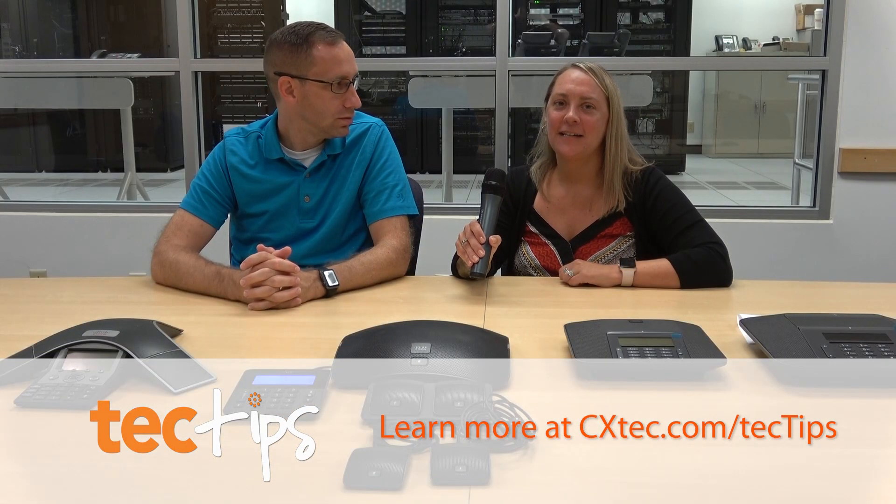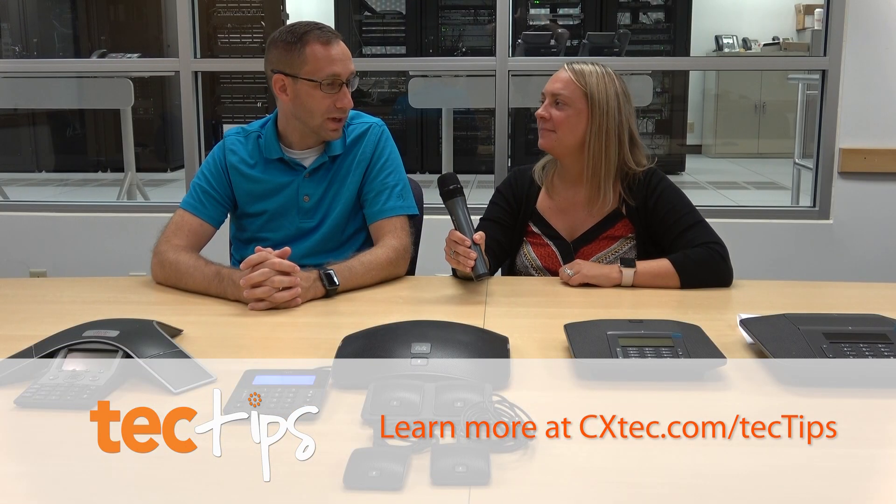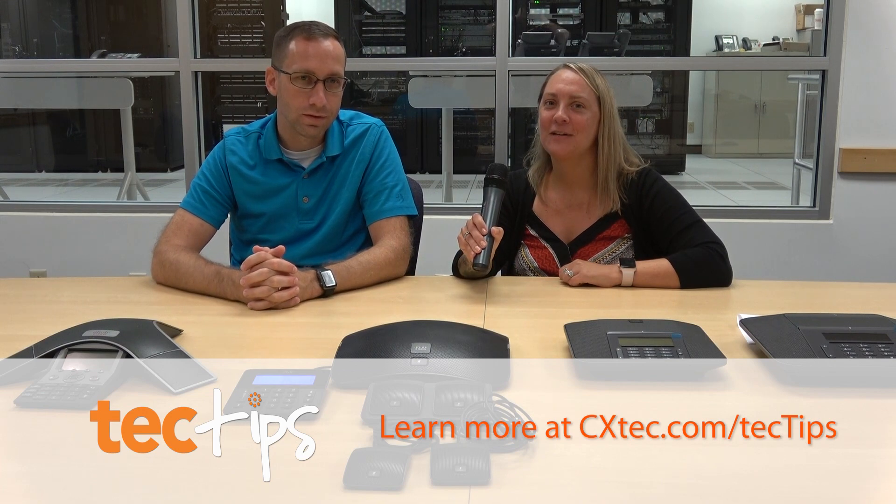We can offer all these products, so contact your account rep today. I'm David and I'm Becky — thanks for joining us on Tech Tips.